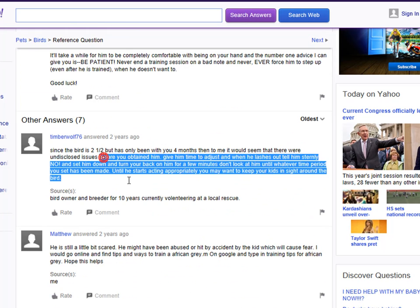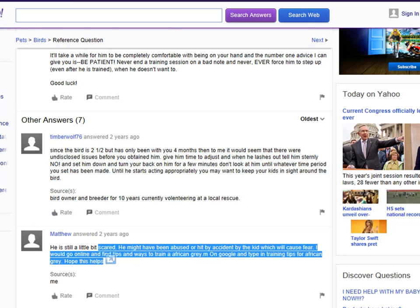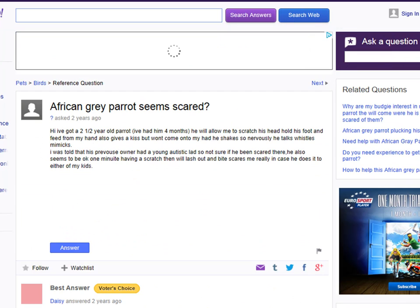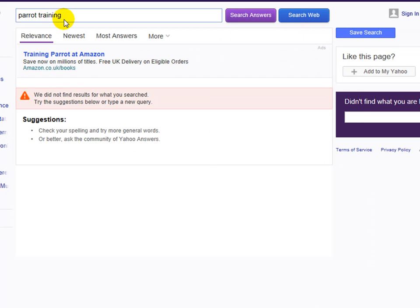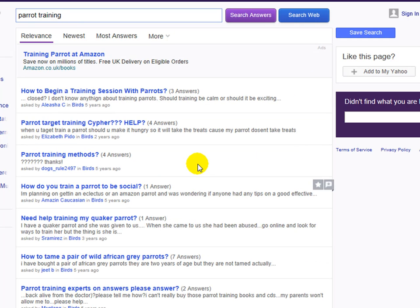This is actually giving you a technique of how to train your parrot, and this here is going to be giving you a different technique. If you wanted to take it up and extend it even further, then all you have to do is type in parrot training, or African grey parrot training, or whatever it was that you were actually looking at. It's super easy to work with. You can type in anything you want on here and get hundreds and thousands of questions, and then hundreds of replies to them that you can actually go through.